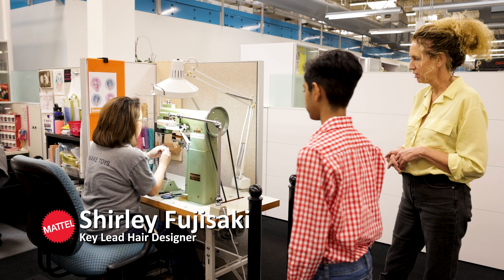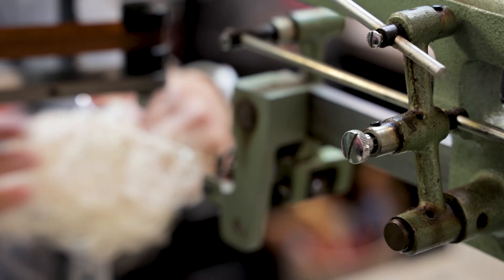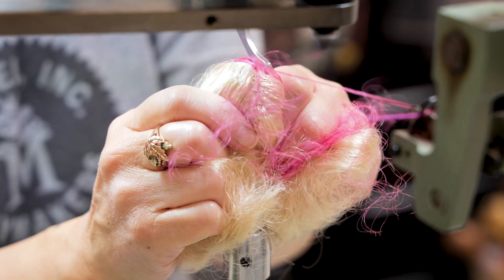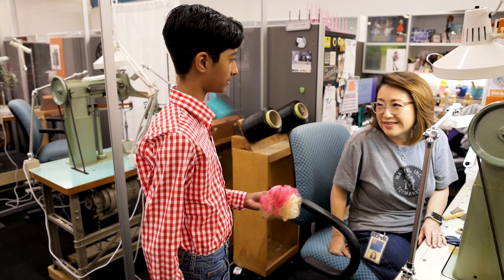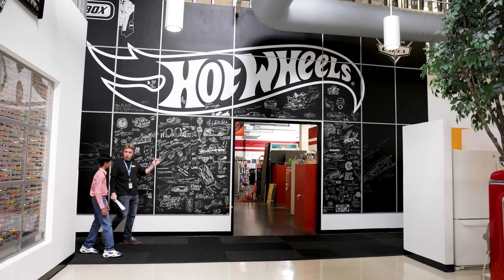Shirley's going to show you how she sews hair into Barbie's head. Oh wow, that's actually softer than actual hair. Yeah, I know. It's pretty cool.